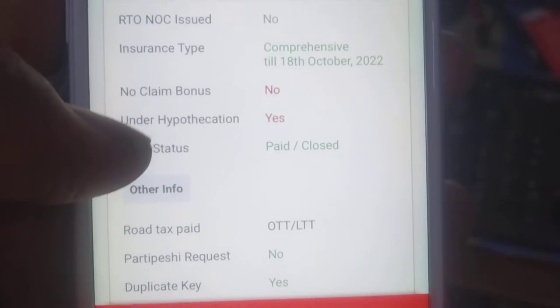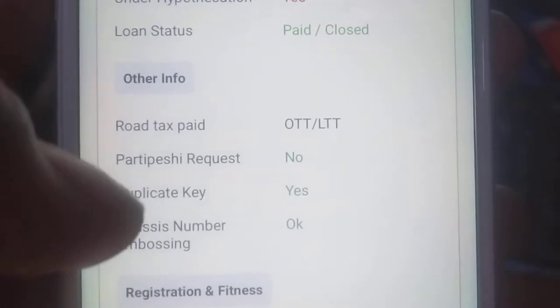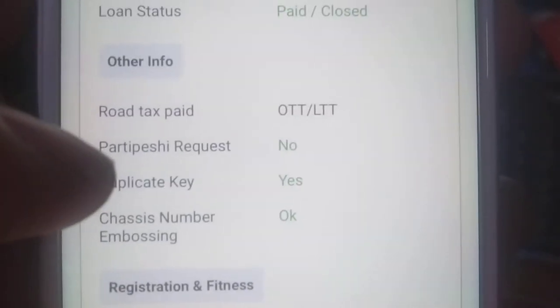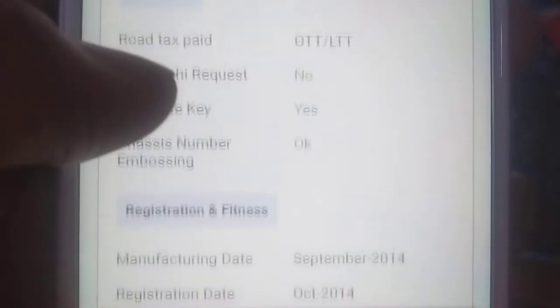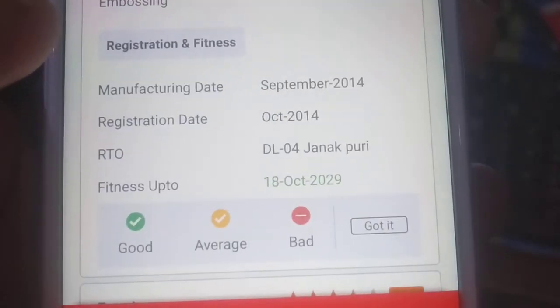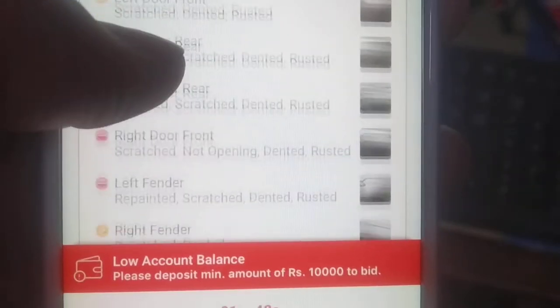Loan status: paid and closed. If it is paid, you will have to take it from here. Loan paid, duplicate key — yes, there are two keys. Chassis number is visible here. This is a Janakpuri 2024 model. You can see all the exterior details here.